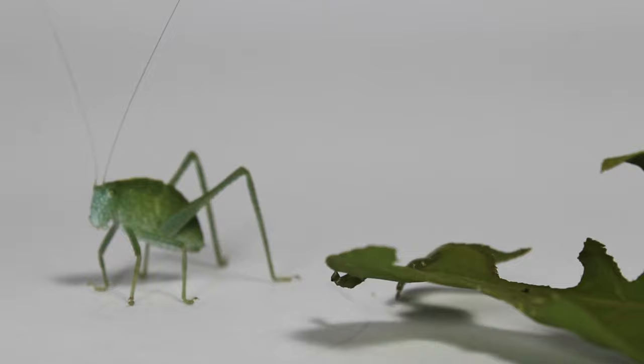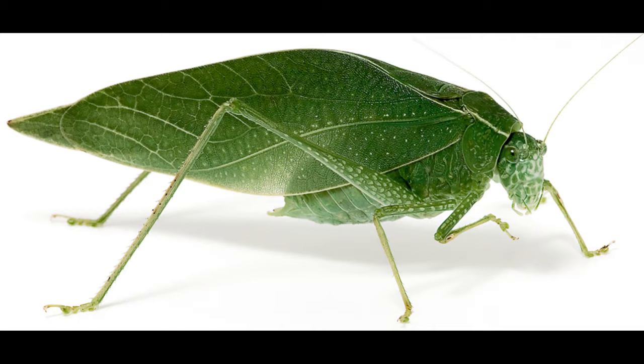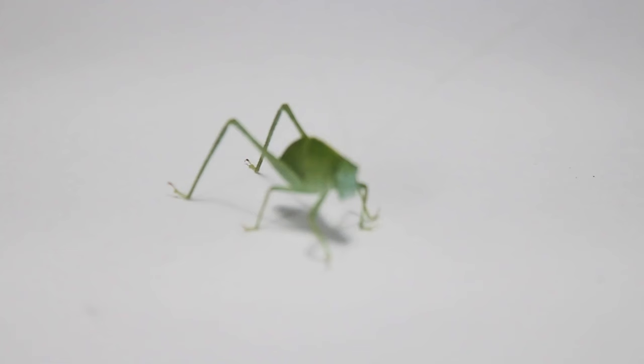They can be spotted eating leaves of deciduous trees and shrubs in varied habitats. Adults are active in the late summer and fall, typically August through September–November. Here's a picture of what the adults tend to look like.